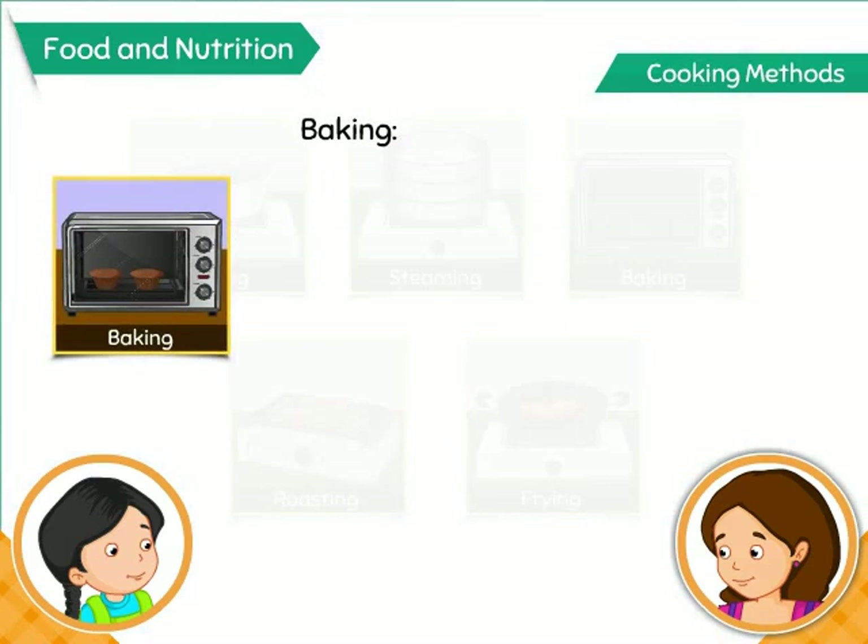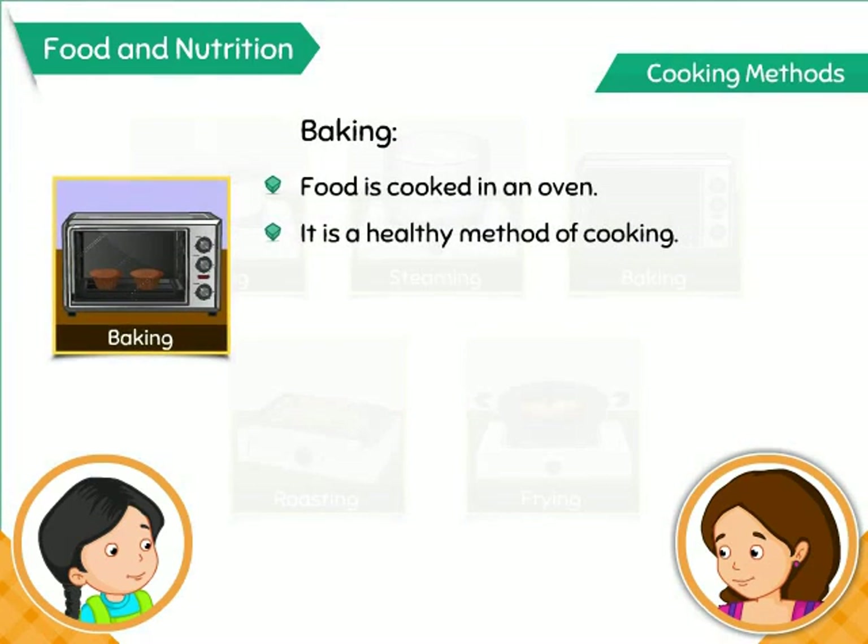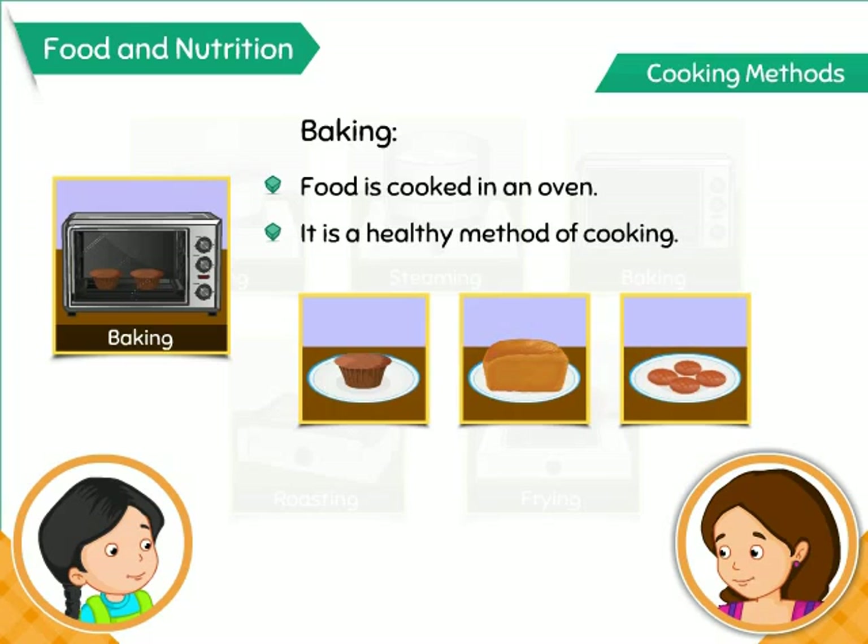In baking, food is cooked in an oven. This method also preserves nutrients and uses very little oil or fat. Cakes, breads, and biscuits are prepared using this method.